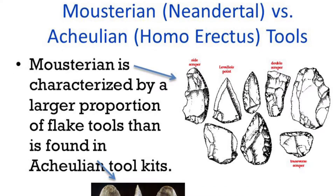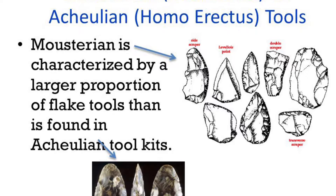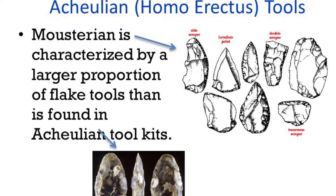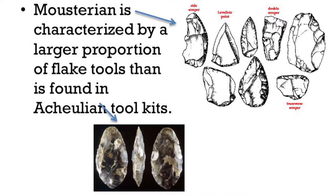Homo erectus was a bit behind Homo Neanderthal, as is evident from evidence discovered at various sites, such as cranial capacities, the discovery of art and burial techniques, as well as changes in diet. Thank you very much everybody.